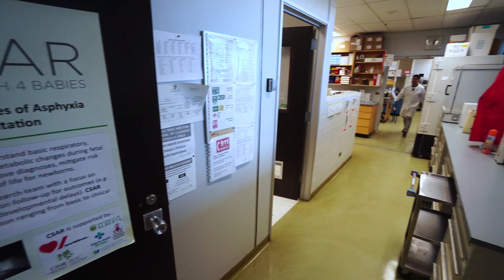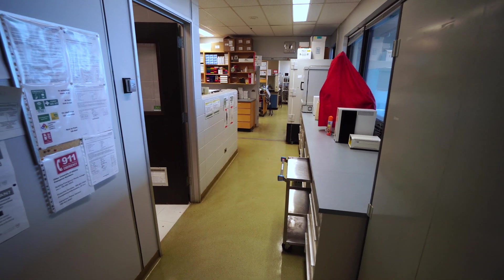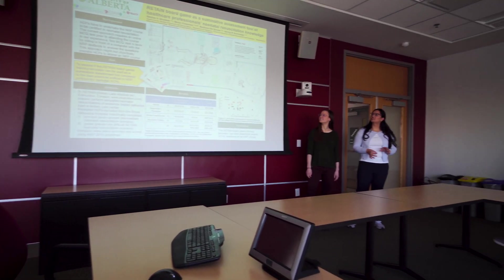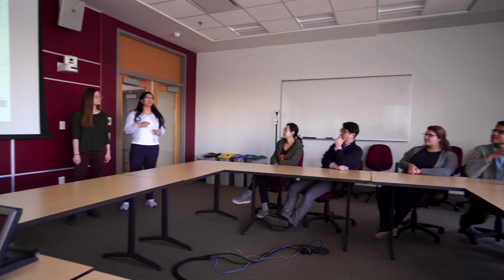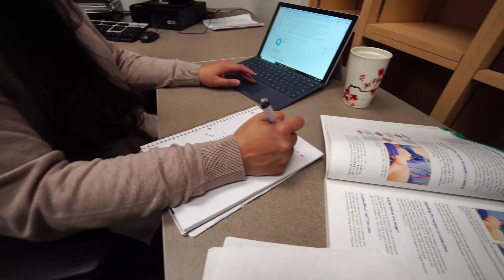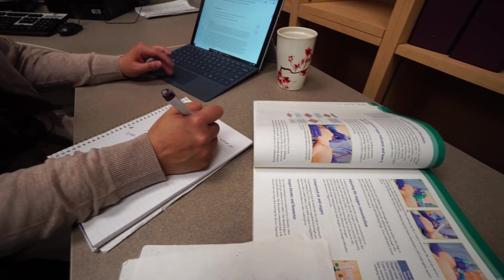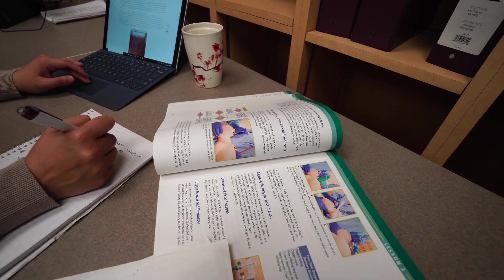Our research group aims to improve the care of babies as they enter the world. One way we're doing this is by improving how people are taught neonatal resuscitation. There are many different ways to learn neonatal resuscitation. Healthcare providers can learn through books, lessons, watching, rehearsing through simulations, and helping babies when they're born.